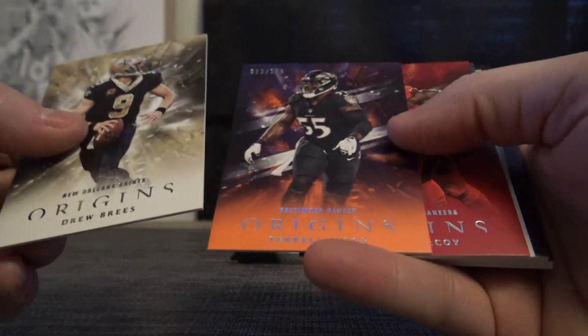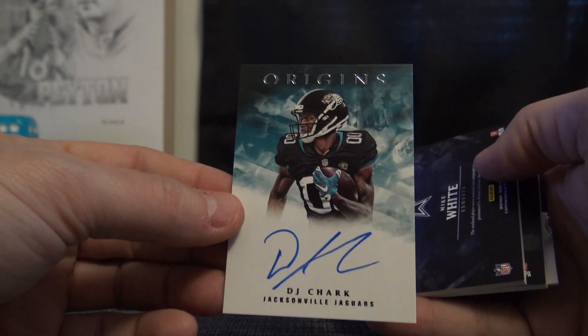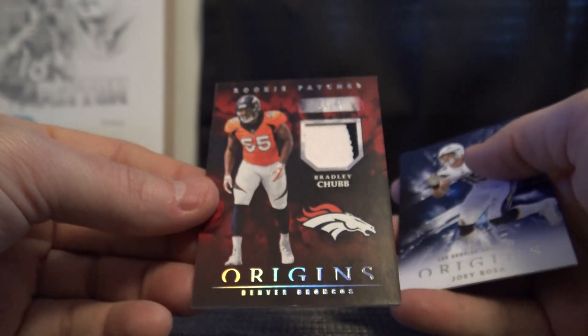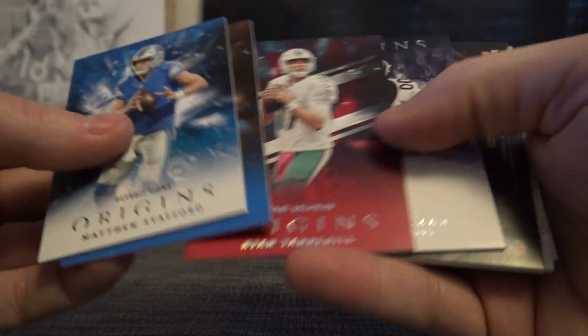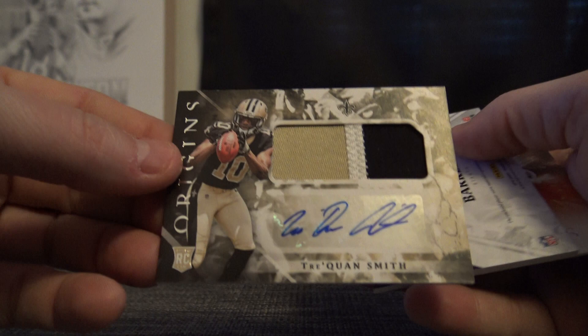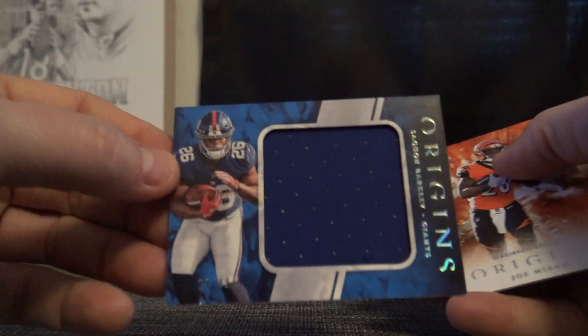Drew Brees, Terrell Suggs 175, Gerald McCoy 299. Jaguars, DJ Chark. On-card Mike White patch autograph. Might have been the first Cowboys hitting this break. Number 299 Bradley Chubb patch. Joey Bosa. AJ Green to 99, Ryan Tannehill 299, Royce Freeman. Another Bronco, Traquan Smith patch autograph. And jumbo jersey to 49, Saquon Barkley.